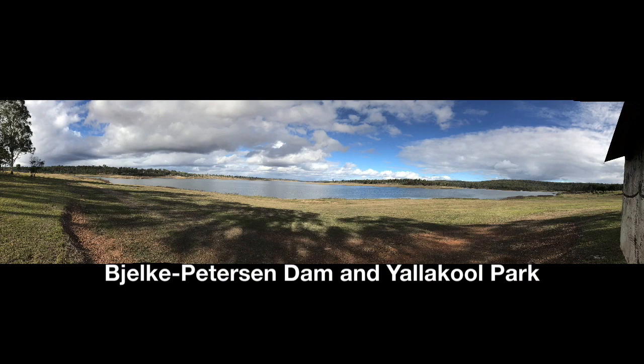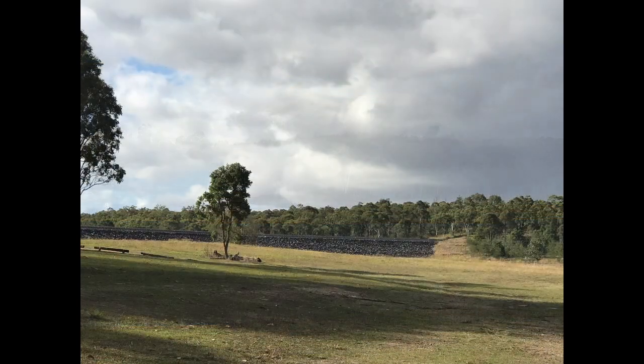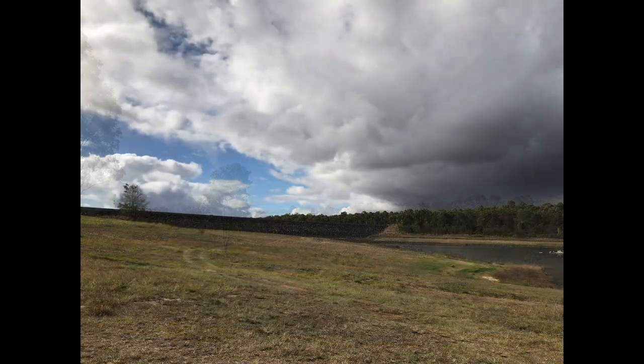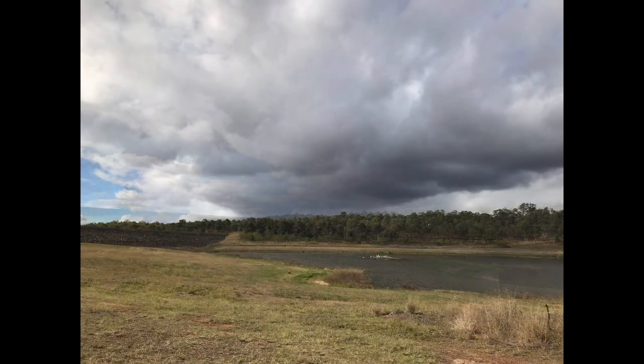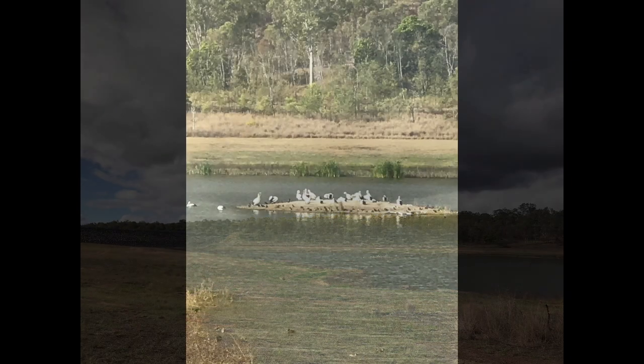Today I'm at Bjorki Peterson Dam and Yellacool Park is where I'm staying. This is the view from Bjorki Peterson Dam. It's only at 22% at the moment, which is very, very empty, but the view is lovely and the clouds are a bit of a worry.